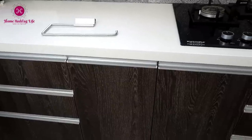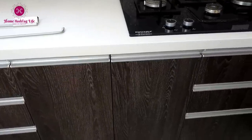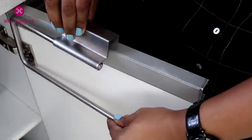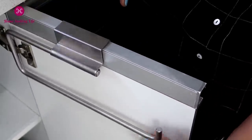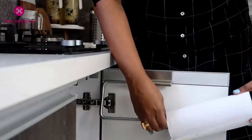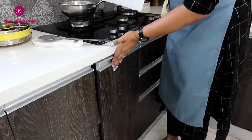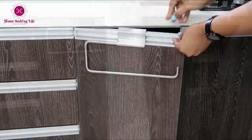There are areas in our kitchen that go unutilized — cabinet doors are such spaces. This stainless steel tissue holder simply goes over the cabinet door: no drilling, no placing on the counter, no hanging. Simply place it over the cabinet door and you have the tissues so handy and easy to access. We can also use it as a towel holder as well.